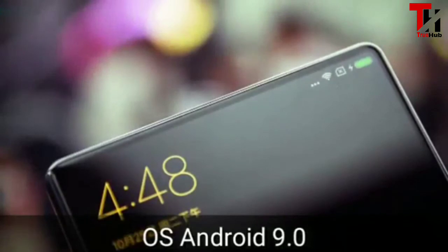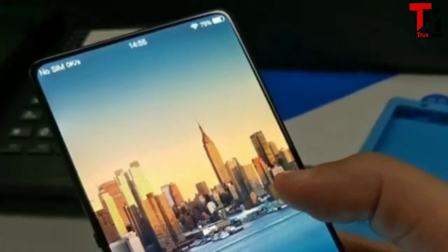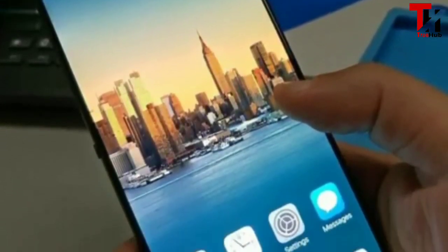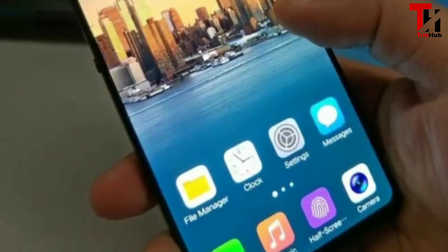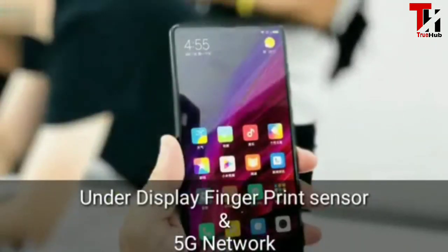यह Android 9 वर्जन के साथ आ रहा है जो काफी लेटेस्ट वर्जन है। इसमें फाइन क्वालिटी फिंगरप्रिंट सेंसर और 5G नेटवर्क के साथ आ रहा है। अभी इंडिया में लॉन्च नहीं हुआ है लेकिन फ्यूचर में यह लॉन्च हो जाएगा।